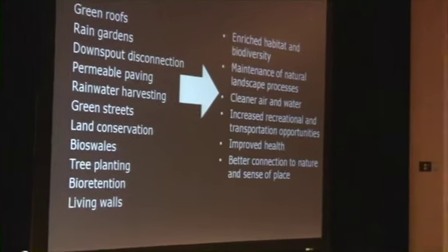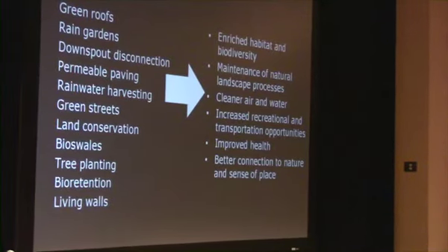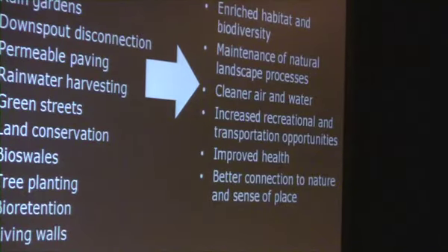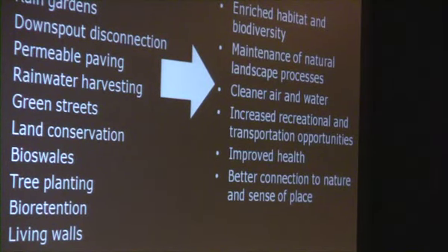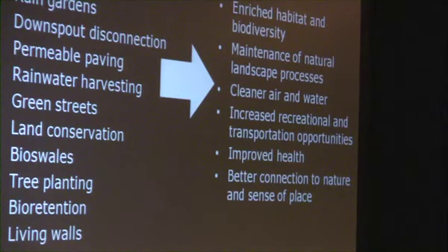By integrating low impact development and green infrastructure into our designs, we can create multifunctional landscapes that provide environmental protection and healthier ecosystems through increased habitat and biodiversity. They maintain natural processes, help to moderate our climate, clean our air and water, provide cost savings through flood prevention, and offer lots of recreational and educational opportunities. They also improve aesthetics, increase property value, and provide a better connection to nature.